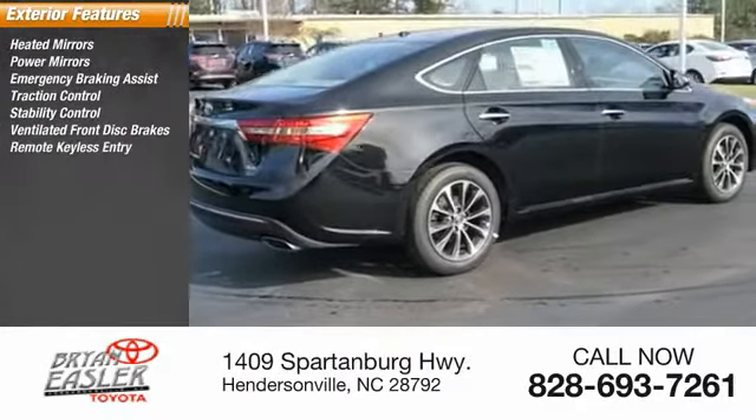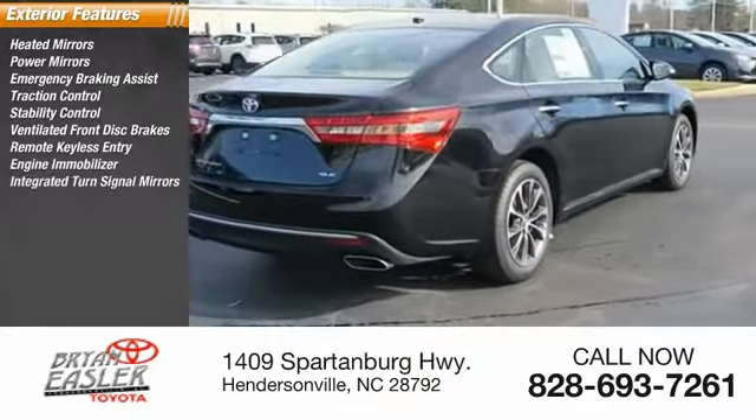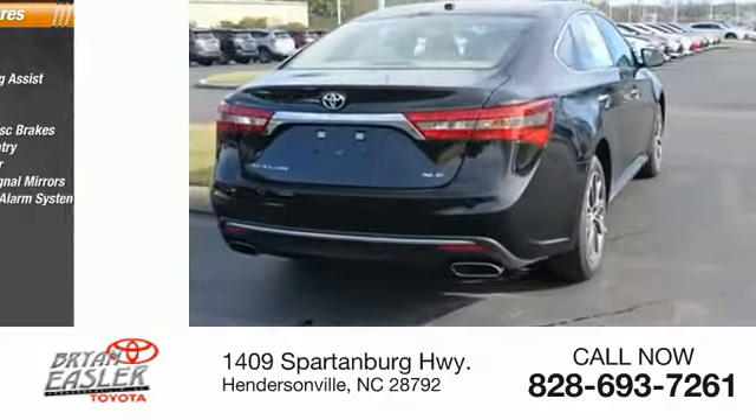Remote keyless entry, engine immobilizer, integrated turn signal mirrors, remote anti-theft alarm system.